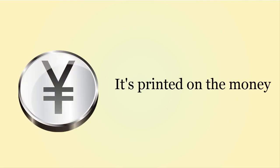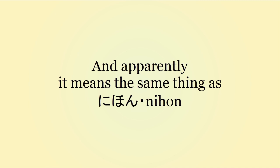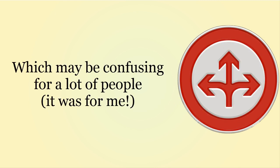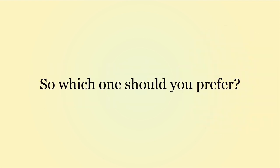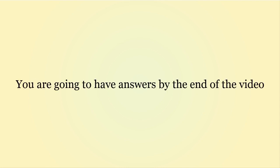You may see it printed on money, and you may hear it in movies and anime. Apparently it means the same thing as Nihon, which may be confusing for a lot of people. I was confused about this as well. So which one should you prefer in a conversation? Is one more correct than the other? These questions will be answered by the end of the video.